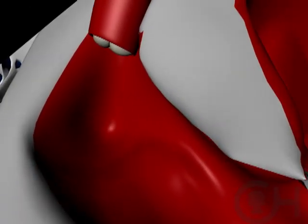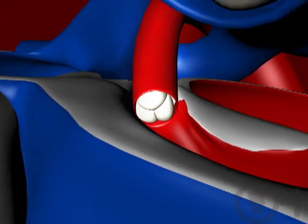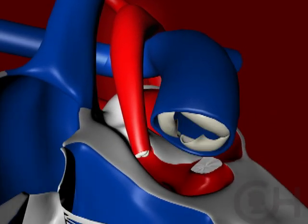It can involve the left ventricle itself, and it can involve the aorta, which is the artery leaving the left side of the heart to the body. The aorta, which carries blood to the body, is frequently very small and blocked.